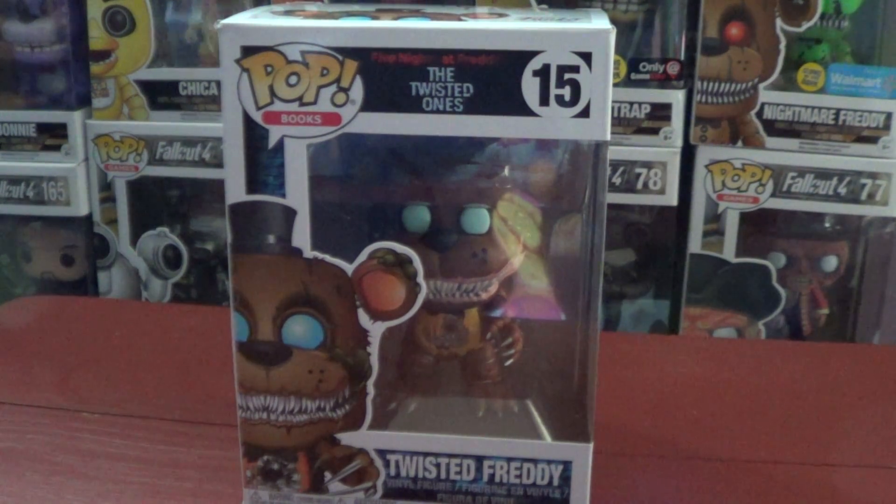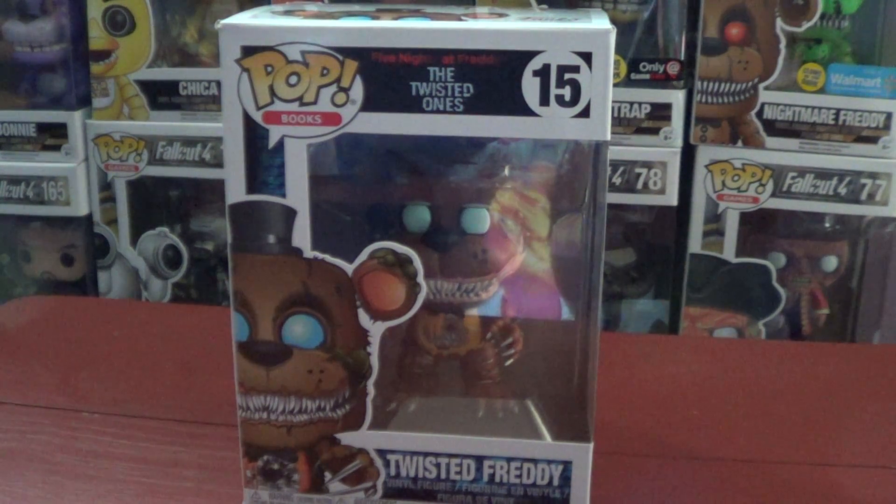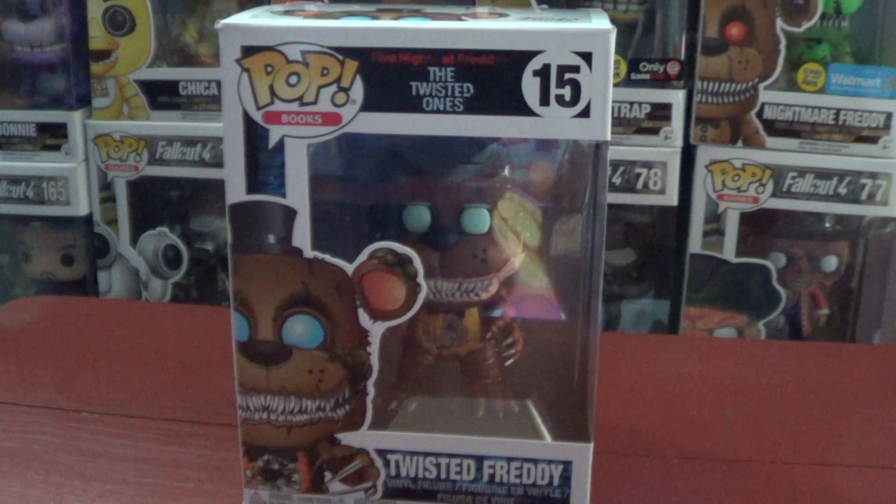Alright, what's up you guys? Welcome to Ninja Studios, GSG Gaming, and today we're doing our unboxing on a new Five Nights at Freddy's Pop Toy series, and that's the Twisted Ones.